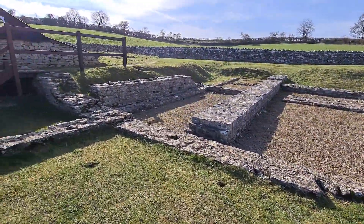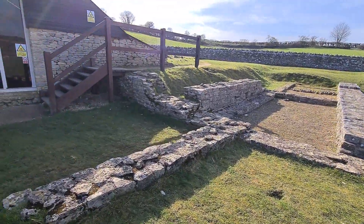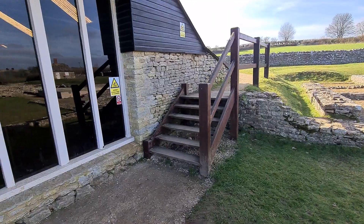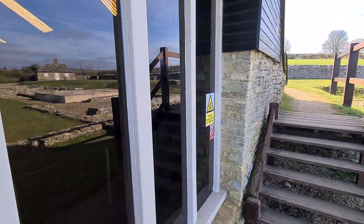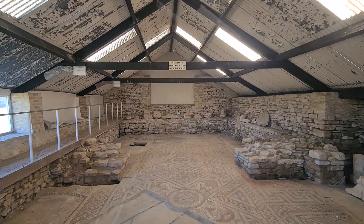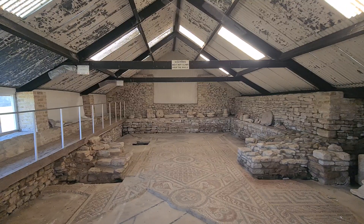We've come to this building here where you'll be able to see the mosaic, which was excavated and pieced together and placed inside. I've pressed my camera right up to the inside — there it is: the Roman mosaic at North Leigh Roman Villa.